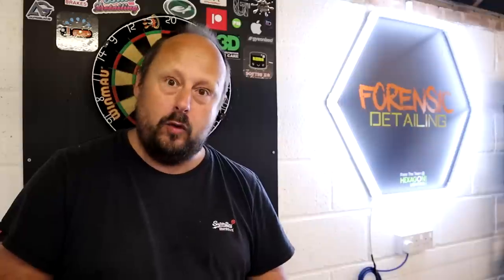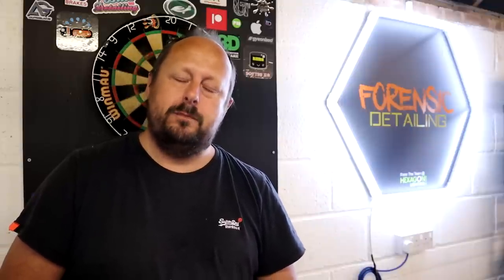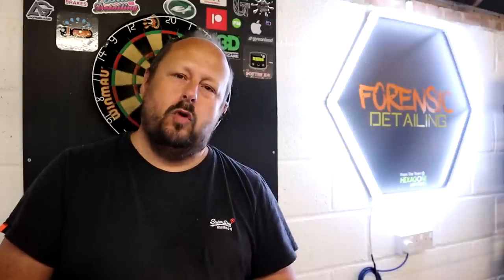Welcome back to the forensics detailing channel. The best all-in-one or AIO polish — we have 10 stonkers and we're going to be putting them through hell and back. There can be only one. You know the score, let's get stuck in.